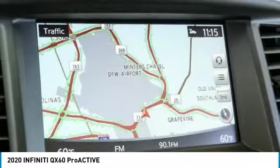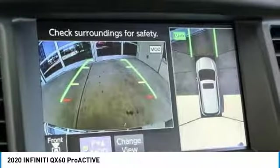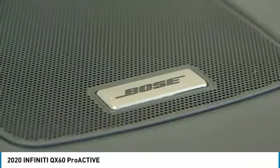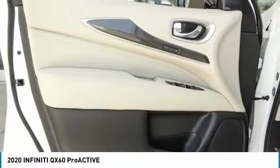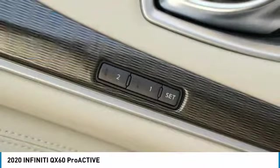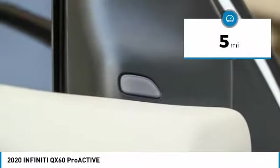This crossover SUV not only provides ample space for passengers and cargo, but also an interior that screams luxury. In addition, the QX60 offers extremely high levels of safety, all with a sleek new design and is priced below $55,000. This vehicle has less than 100 miles.